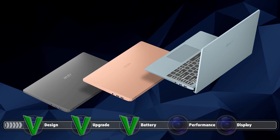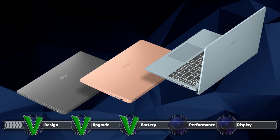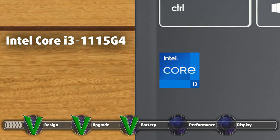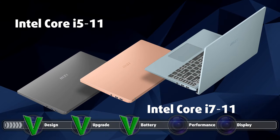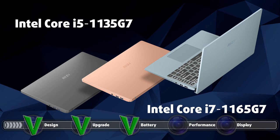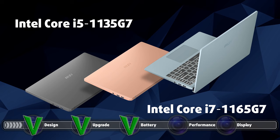Due to an excellent combination of processor, RAM configuration, and cooling setup, this laptop achieves a great amount of performance even though our unit only had a Core i3-1115G4. If that is not enough for you, there are other Tiger Lake CPUs such as the Core i5-1135G7 and the Core i7-1165G7, which when paired with the potent cooling solution will be an unrivaled combination at this price point.